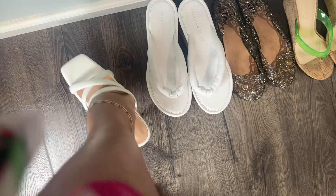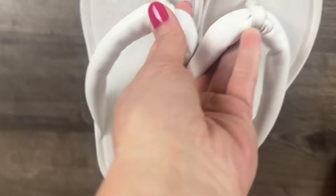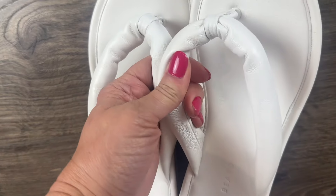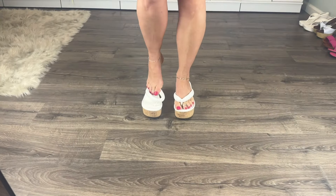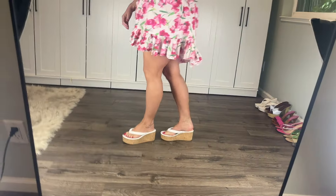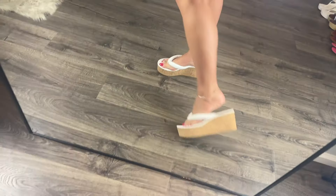The next pair are also white, but these are a very different style — like a cork sort of platform, slight wedge, thong shoes. These are also a gift, from Rocketman. They're Veronica Beard and they're just really soft leather. Let me know what you think of this pair — they're very comfortable with this dress. Really cute. What do you think?